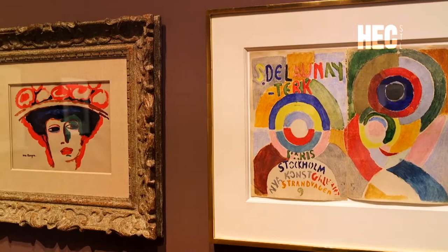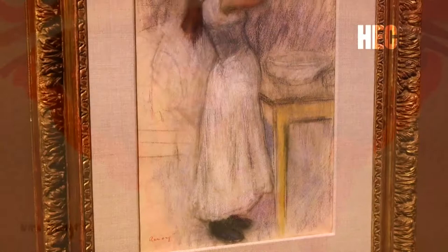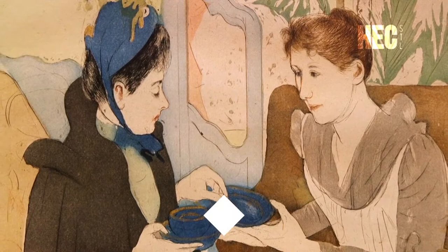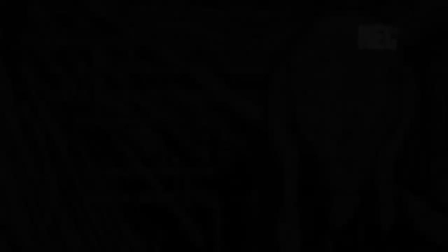The works on view in this exhibition are primarily works on paper, and these are notoriously fragile and light sensitive. So a lot of the works haven't been seen in many years, and a lot of them won't be seen again for many years after this. So this is a really incredible opportunity for people to come in and see objects they may never have gotten a chance to see before. Impressionism and Beyond is on view through July 31st, 2022. Visit slam.org for more information.